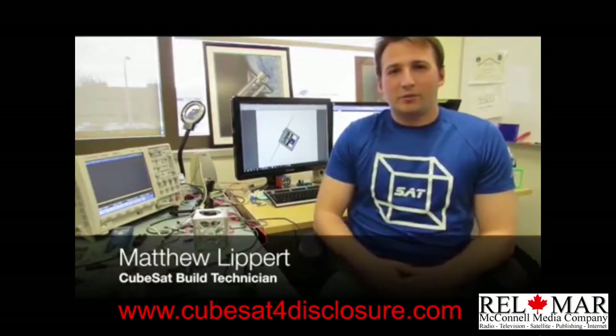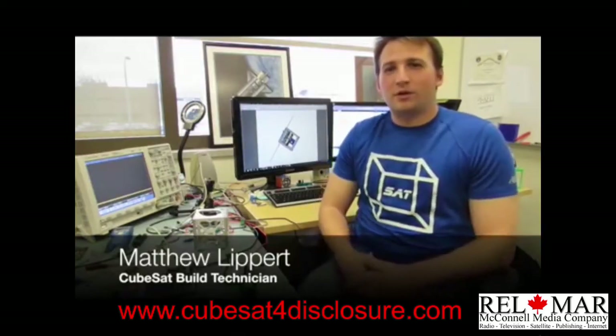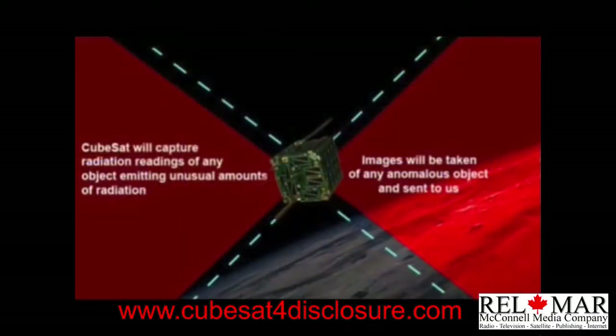My name is Matt Lippert and I'm the build technician for the CubeSat for Disclosure. Our goal is to build a 1U CubeSat that has the capabilities of taking pictures and measuring radiation within low Earth orbit.